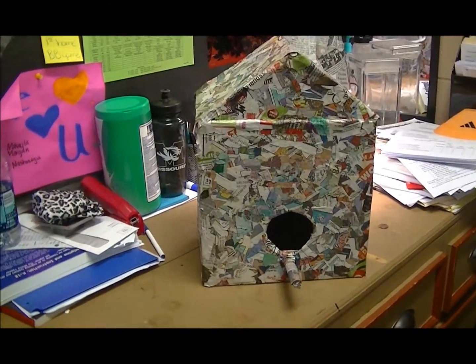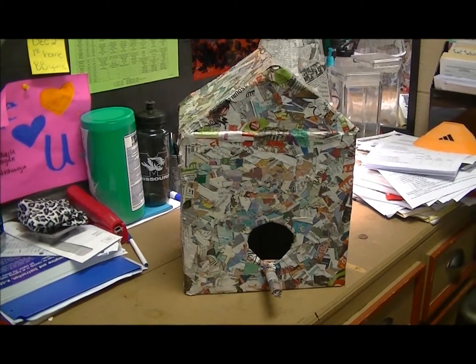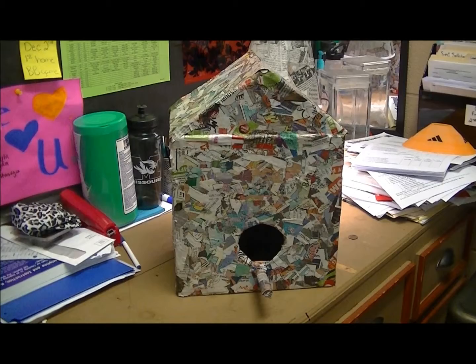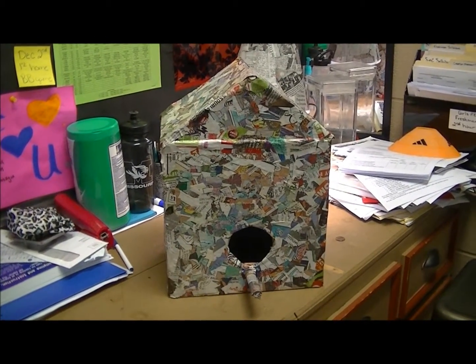This beautifully crafted birdhouse is made entirely out of pieces of newspaper. It has a classy, chic look while still maintaining a warm, cozy feel for the bird. It comes in a variety of shapes and sizes and is perfect for the active birdwatcher's room.